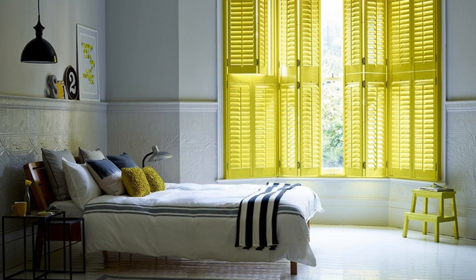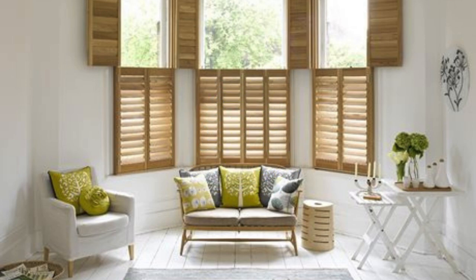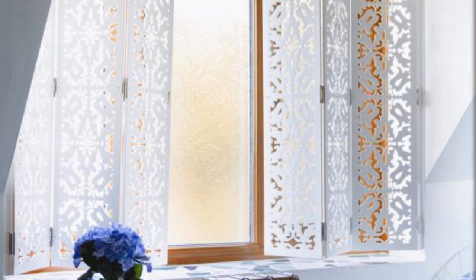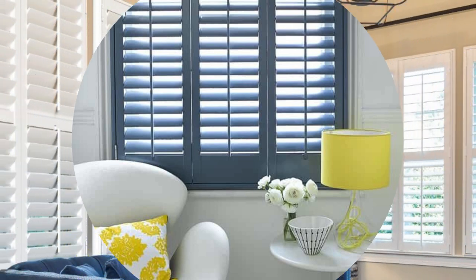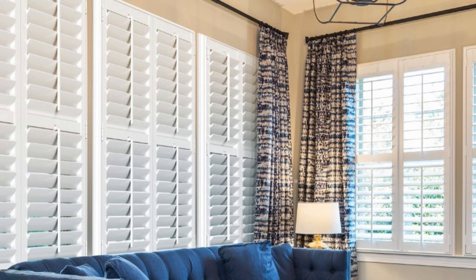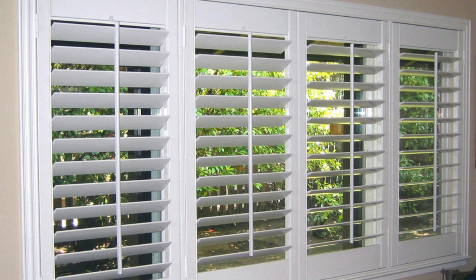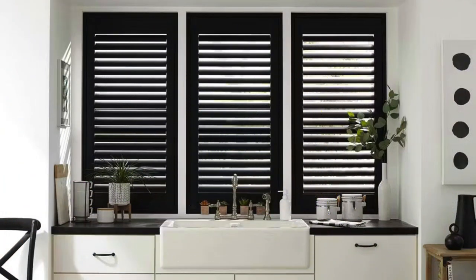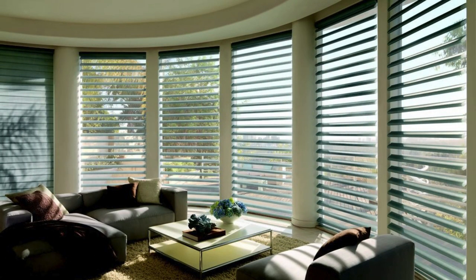Beyond their aesthetic and functional attributes, window shutters serve as a testament to sustainability and energy efficiency in the realm of home design. These versatile coverings, when closed, act as an additional layer of insulation, contributing to the overall thermal efficiency of a home. In both hot summers and chilly winters, window shutters provide an extra barrier against external temperatures, helping to reduce energy consumption by minimizing the need for excessive heating or cooling. This not only translates into cost savings for homeowners, but also underscores the commitment to environmental consciousness in modern living.